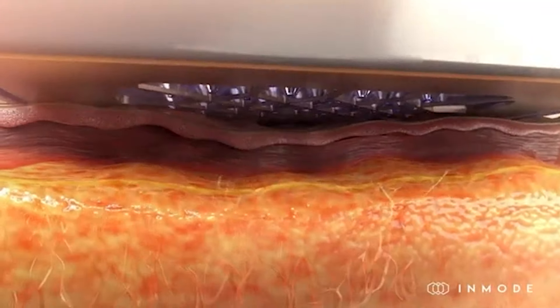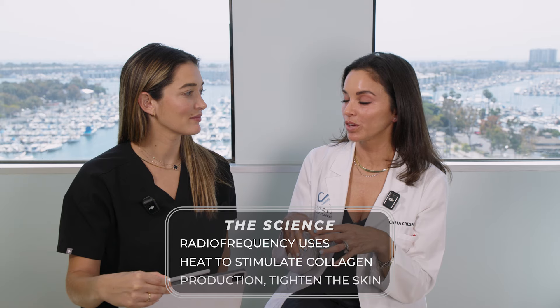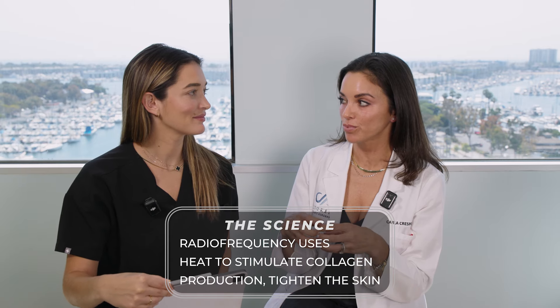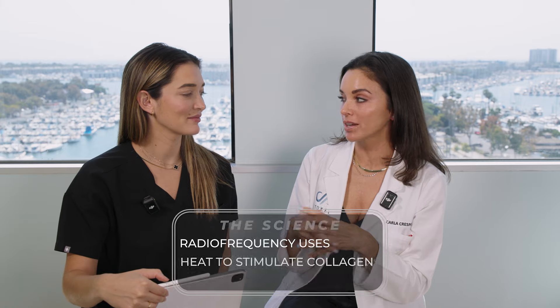It's actually a really cool technology that has microneedling with radio frequencies. That microneedling is microtrauma to the tissues at different depths, and then the heat from the radio frequency can stimulate collagen production, tighten that tissue and contract the muscles.